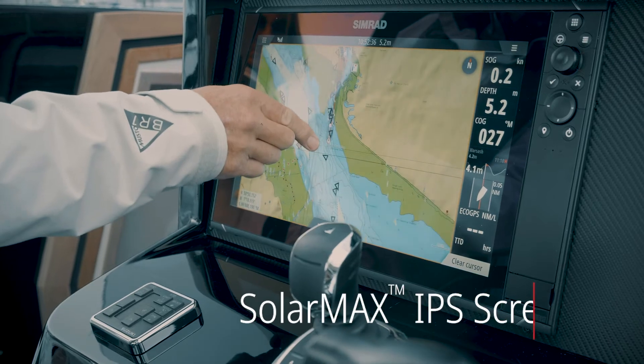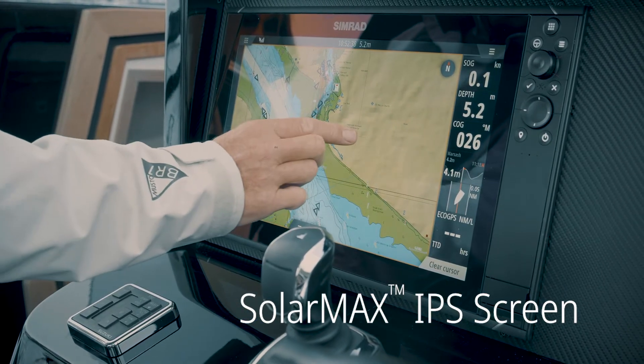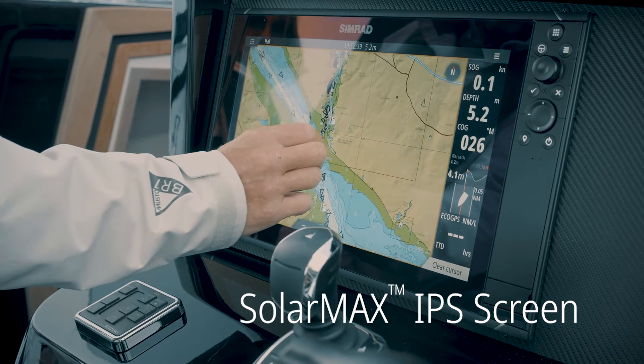The SolarMax IPS screens give you enhanced visibility in any lighting conditions at any angle, including when wearing polarised sunglasses.